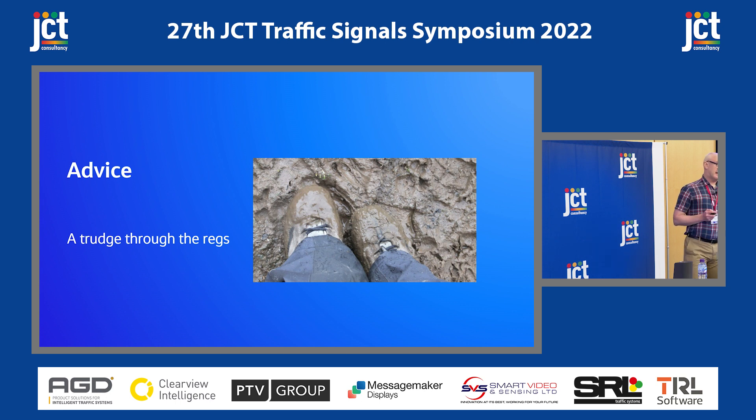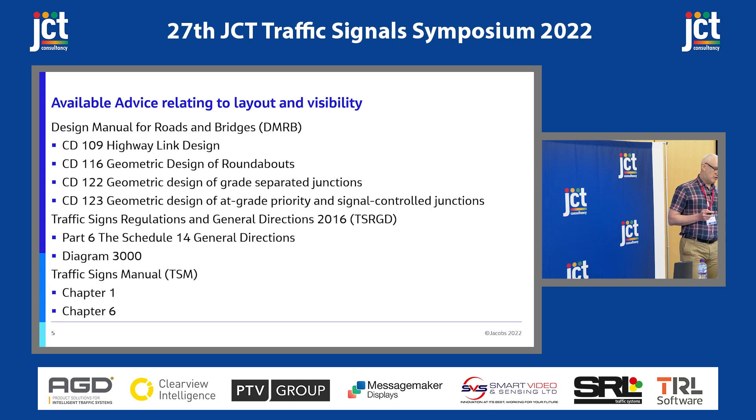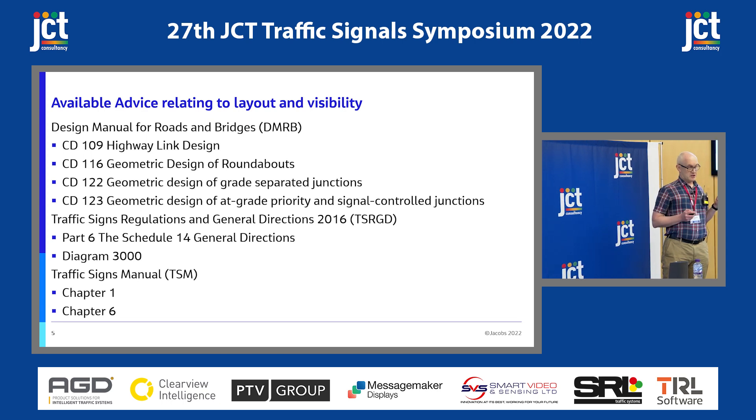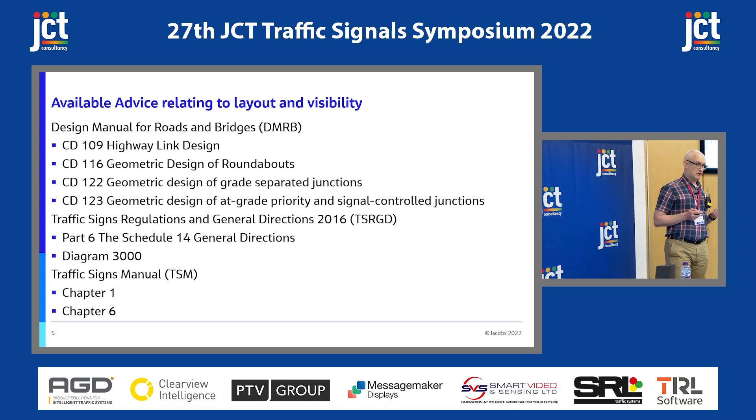Looking at the advice, I'm afraid it is a bit of a trudge through the regs. I started with an assumption that there wasn't much advice for using high-level signal heads. These are the places where you can look, and it's all in one place. But I would caveat that by saying you don't have to use every single one of these because it will be specific to your situation. If you're in a lower-speed environment, you probably don't need to look at the DMRB things. But Chapter 6 and TSRGD, well, they're kind of baked in everywhere.